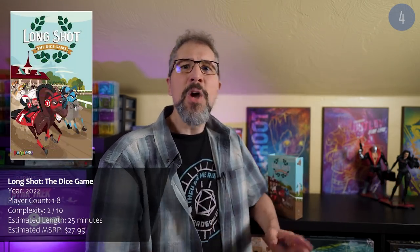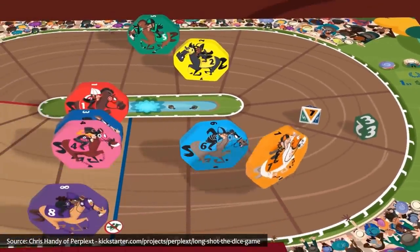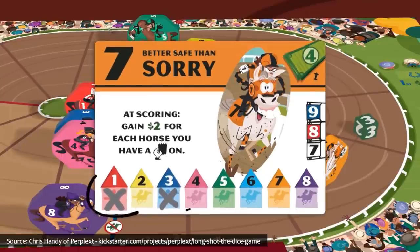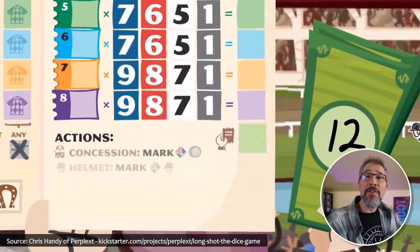And another gamble of sorts is my next personal purchase this month: Long Shot the Dice Game, in which up to eight players push their luck at the horse races, buying horses, placing bets, influencing the race, and utilizing special abilities. There are many different ways to make money during the game, and in the end, the player that earns the most of it wins. Long Shot the Dice Game has been getting very positive reviews, though of course only one player actually wins.